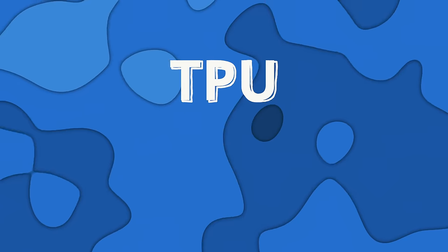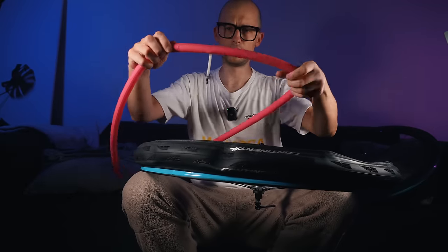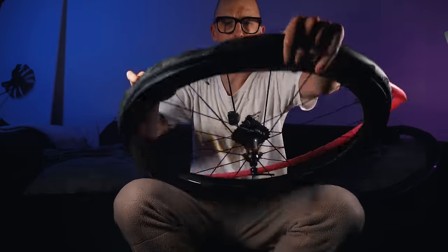First of all, you might have already guessed it from my previous videos — TPU inner tubes. They basically provide a very great weight saving, which is something that every cyclist is looking out for, at a very affordable price. The price-per-saved-gram ratio is one of the best among bike parts. I purchased them on AliExpress — around six or seven euros a piece. One is actually even 24 grams rather than the standard 36 grams, but both are definitely lighter than your classical butyl inner tube.